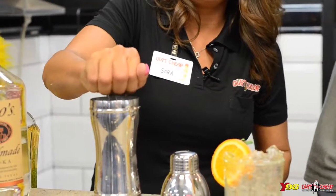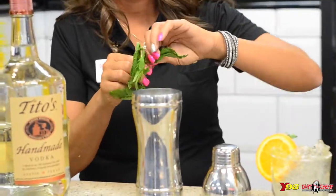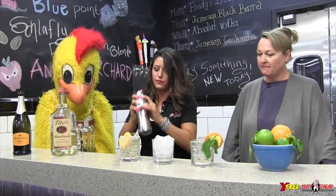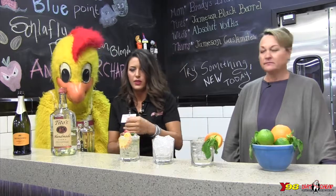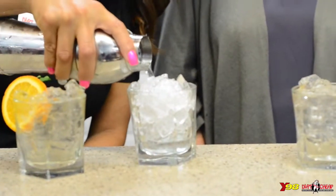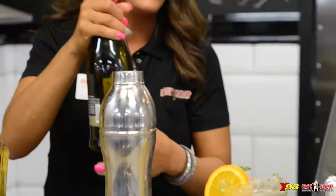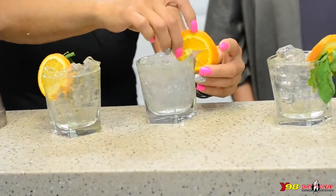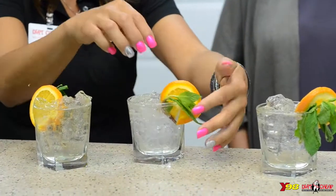Add some squeezed lemon, and then some mint sprigs. Shake this up. You don't want to fill your glass all the way full because we're going to top it off with the Prosecco — a little bubbly of course. Then garnish with mint and orange. Very fancy!